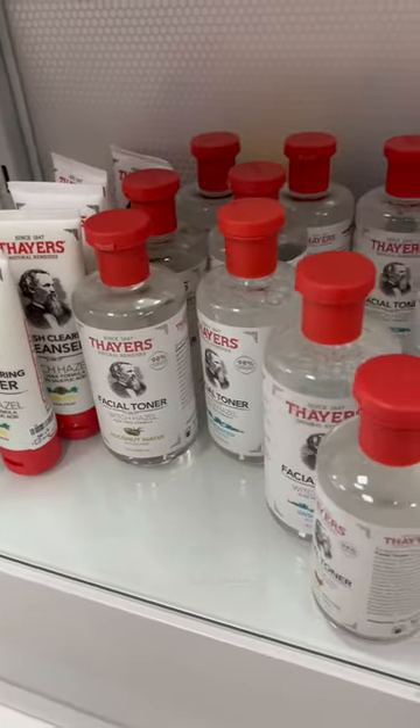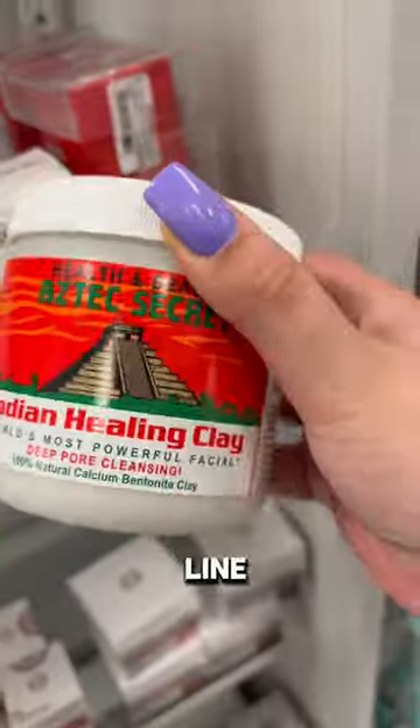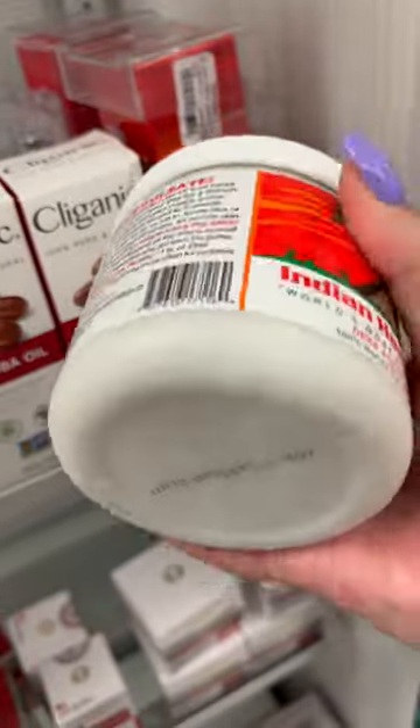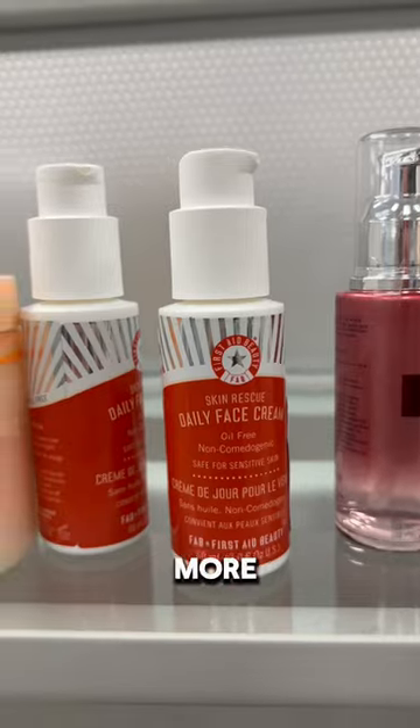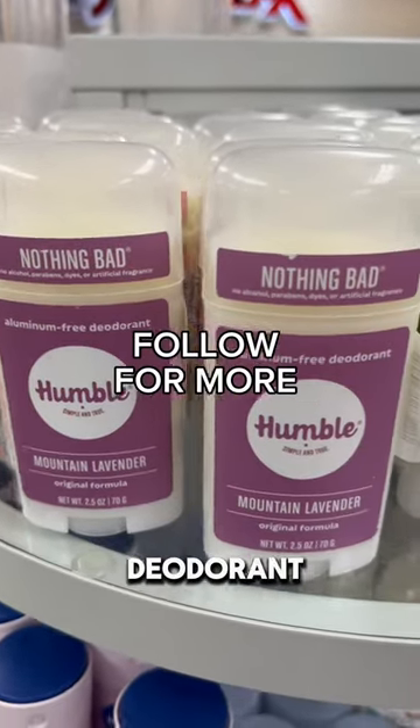TJ Maxx has a variety of Thayer's products. I love their Witch Hazel line, and of course at TJ Maxx you can find the Secret Aztec Healing Clay — this whole jar for $5.99. Some more stuff from Too Faced, and finally I found some aluminum-free deodorant.